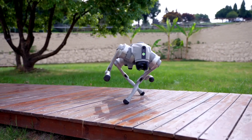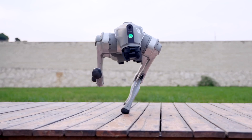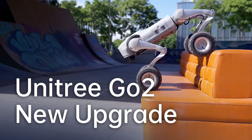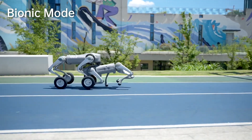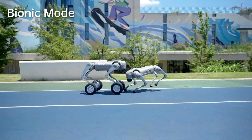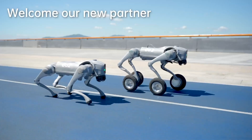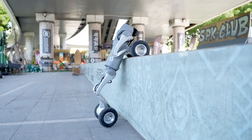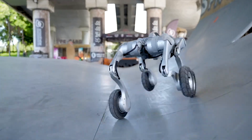Hey everyone, welcome back to the channel! Today we've got something super exciting to talk about: the latest updates on the incredible Unitree Go 2 robot dog. This intelligent quadruped is breaking new ground in the world of robotics. Meet the new creature of embodied AI — the Unitree Go 2, priced from $1,600.